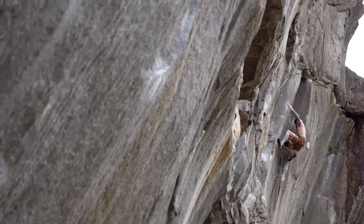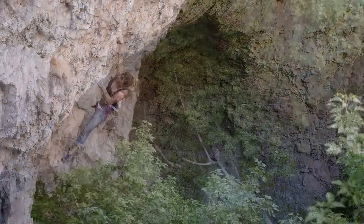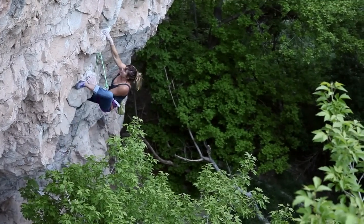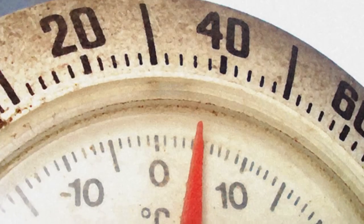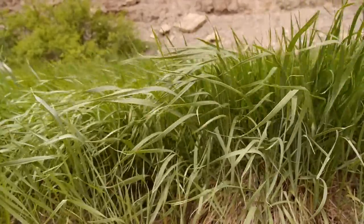Climbing on slopers is some of the most fun — it's technical, it's challenging. You'll be surprised at how heinous or steep of slopers you could actually hang on to, given that the temperature is right. Friction, cool air, dry air is always going to be beneficial.